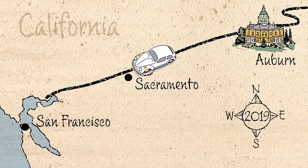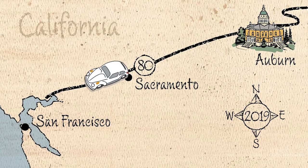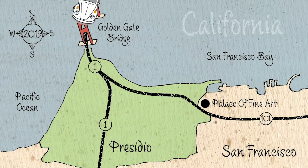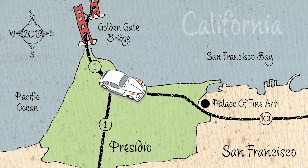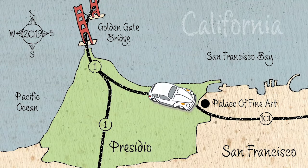In the last episode, we traveled from Auburn to the San Francisco Bay Area. We crossed over the Golden Gate Bridge and looked back at it from the Pacific Ocean coastline. Today we visit another famous landmark along the side of the Presidio called the Palace of Fine Arts.